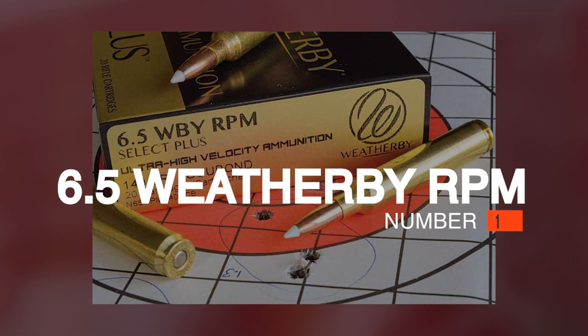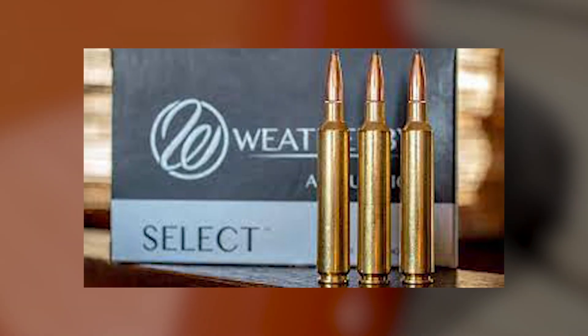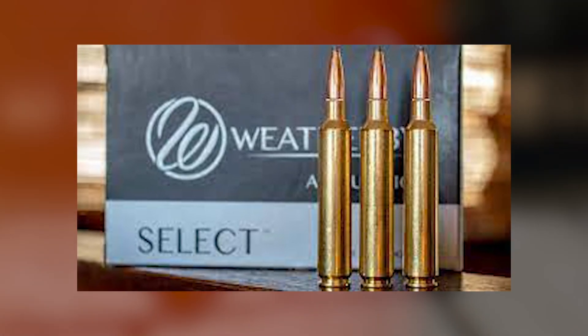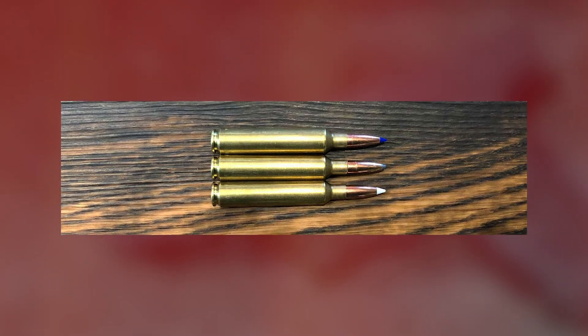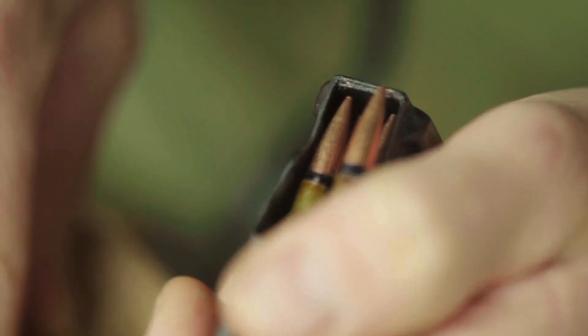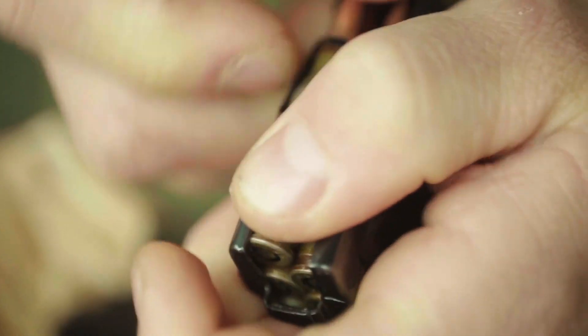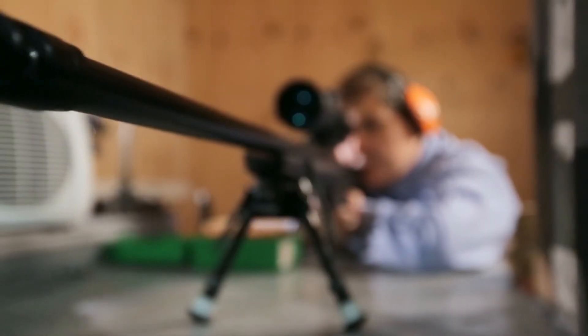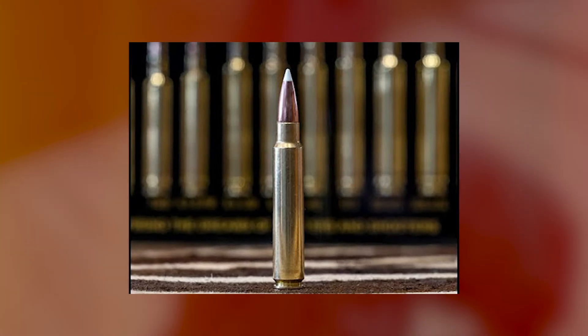Number 1: 6.5 Weatherby RPM. Weatherby has never judged the success of its cartridges by the number of other companies that load ammo or chamber rifles for them. Rather, the firm has always relied upon a strong and fanatically loyal customer base. It therefore came as no small surprise when Weatherby introduced the 6.5 Weatherby RPM cartridge. The case had no double-radius shoulder and, shockingly, no belt.